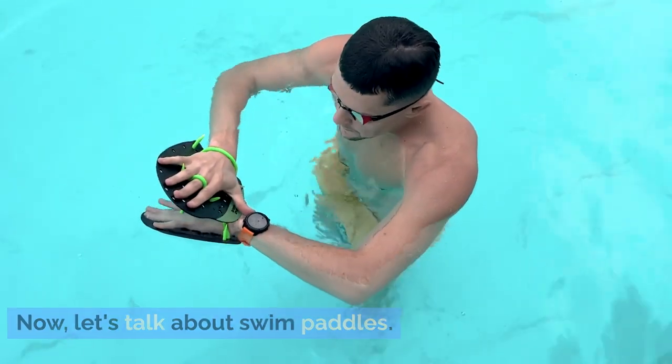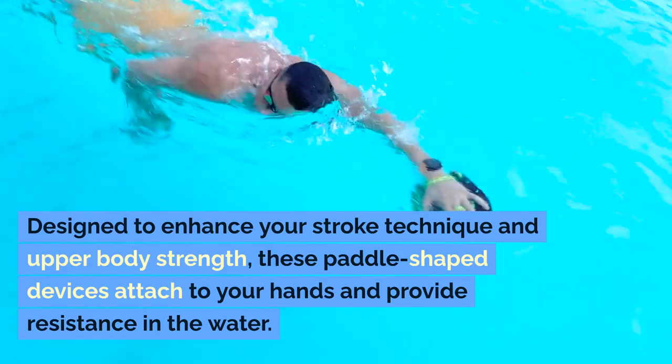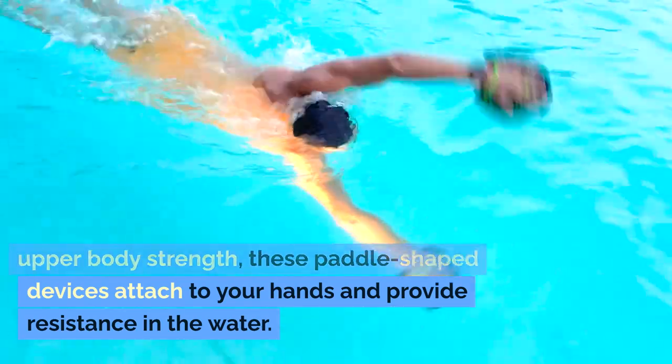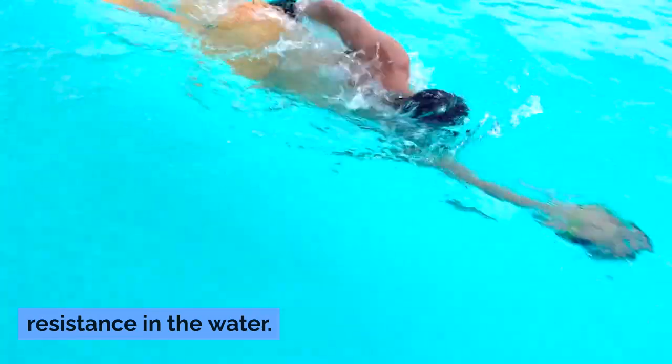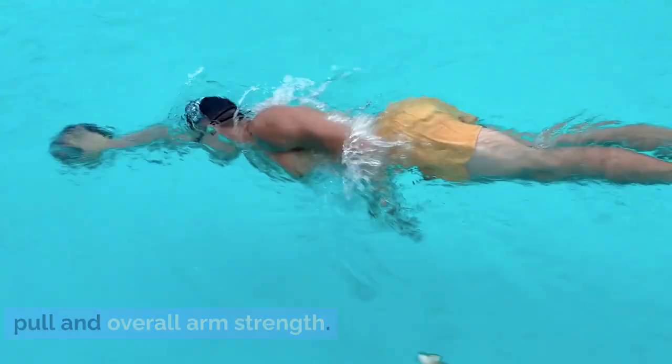Now, let's talk about swim paddles. Designed to enhance your stroke technique and upper body strength, these paddle-shaped devices attach to your hands and provide resistance in the water. They are particularly useful for improving your pull and overall arm strength.